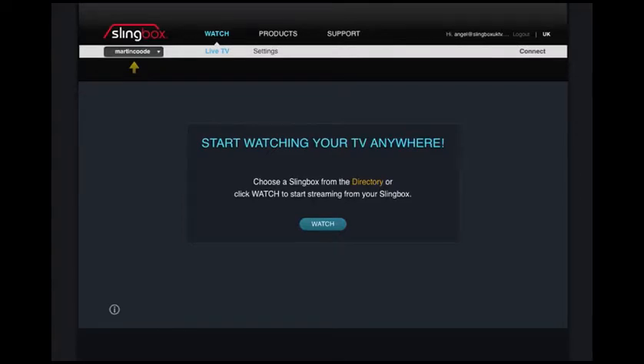Hi, this is Steve from UKTVAnywhere and this is a short demonstration video of our advanced Freesat package with PVR and 7-day catch-up. You'll see in front of you, this is the screen on the Slingbox website. This is where you'll come to after you've gone to slingbox.com and logged in using the email and password we supply as part of the account.